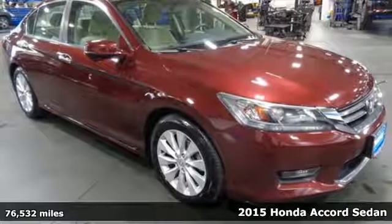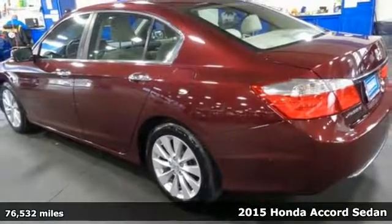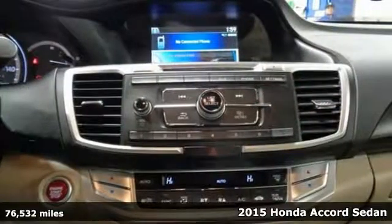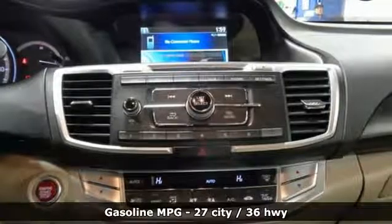It's a 2015 Honda Accord Sedan. Honda's created some of the most admired vehicles on the planet. You'll look forward to every drive with features like these.